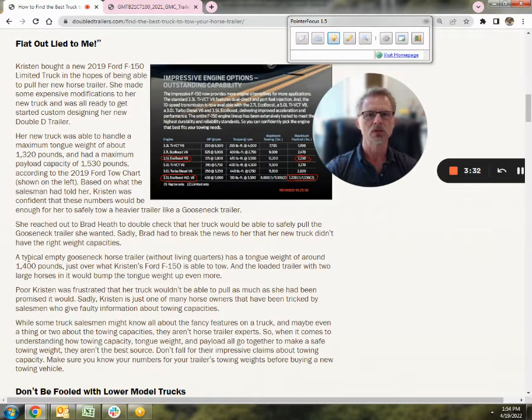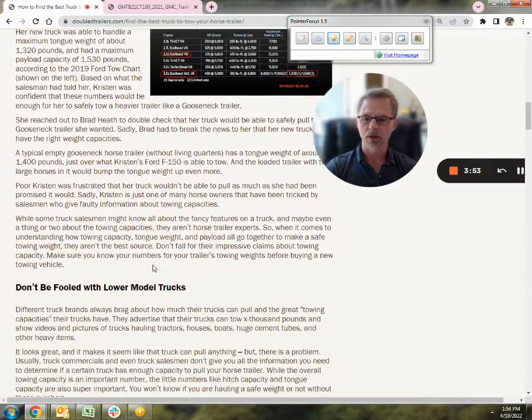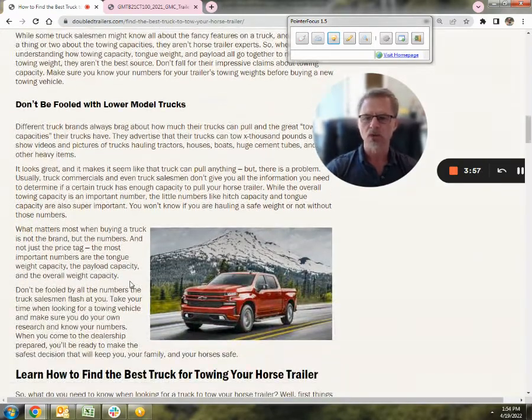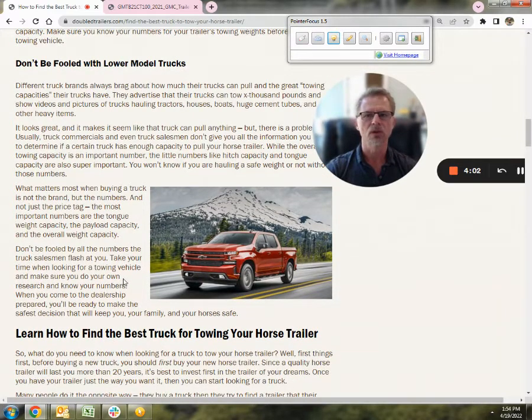Kristen wanted to tow a gooseneck. The dealer absolutely told her it certainly would — he looked at the big number and said, yeah, you can pull a gooseneck, it'll pull 12,000 pounds. Unfortunately, she's only able to carry 1,500 pounds, and a two-horse gooseneck by itself is more than that — probably 1,500 to 1,600 pounds. So unfortunately, she found out she was not able to tow the trailer she had hoped to with her new tow vehicle.